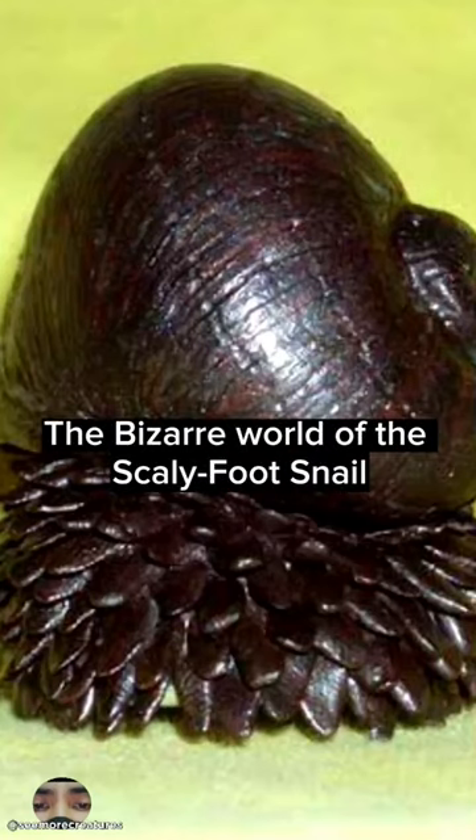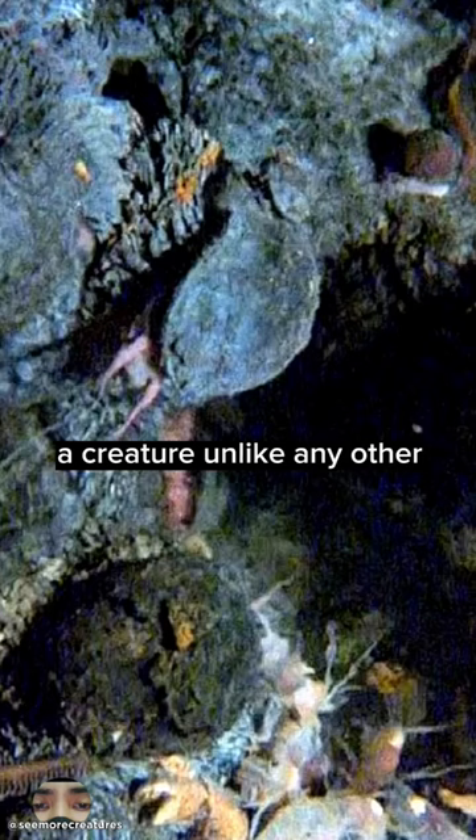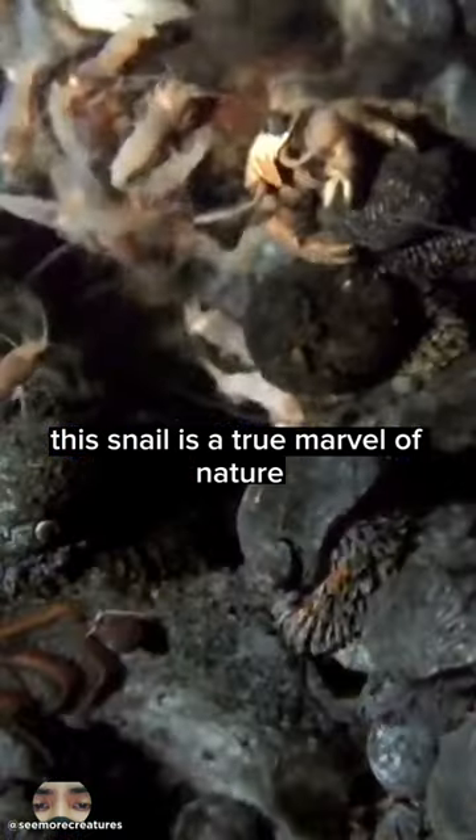Welcome to the fascinating world of the Scaly Foot Snail, a creature unlike any other. This snail is a true marvel of nature.